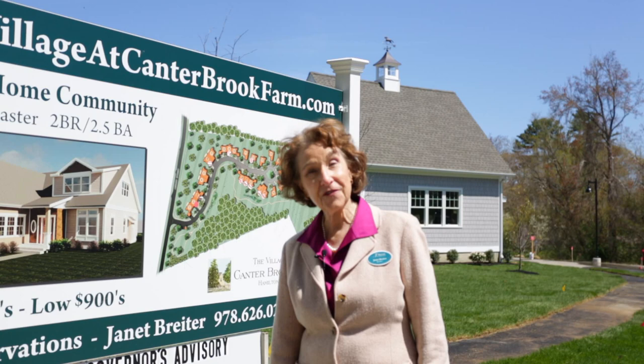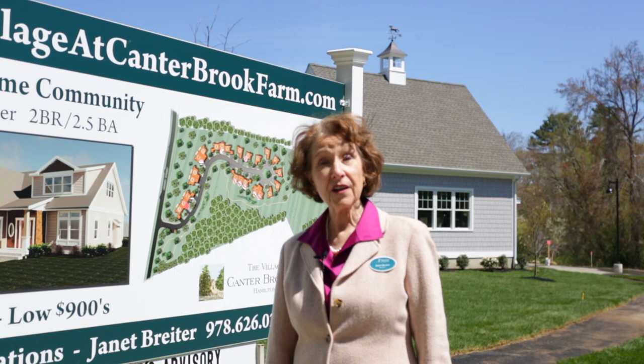Welcome to the Village at Canterbrook Farm, a new construction 55-plus condo community in Hamilton, Massachusetts, 18 miles from Boston in the Greater Coastal North Shore region.